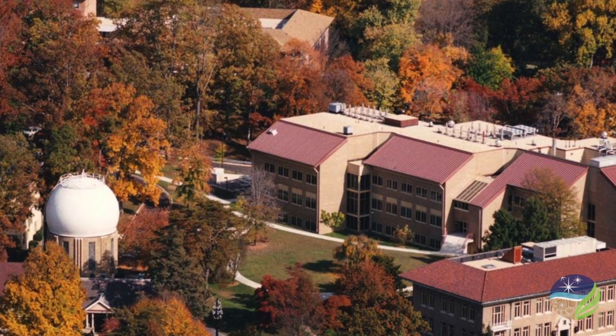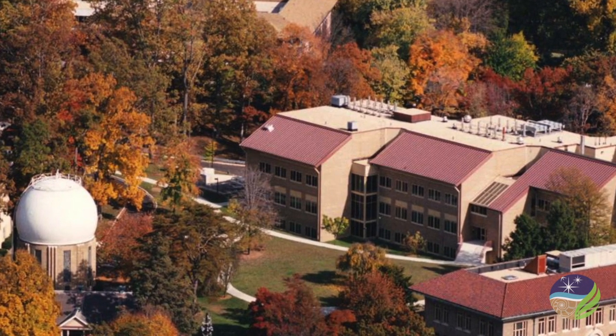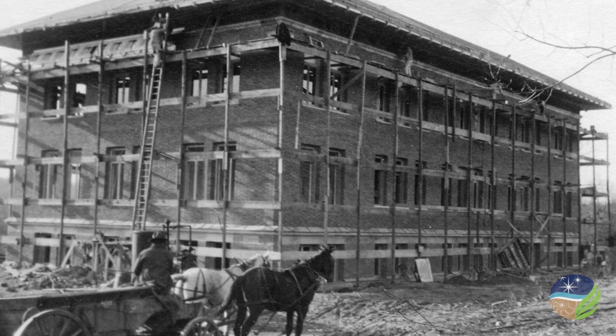When the first buildings went up here in 1914, geomagnetism was frontier science. Why did the earth's magnetic field vary from place to place? Why did it change over time? Why did it even exist at all? DTM was established to answer fundamental questions like these.